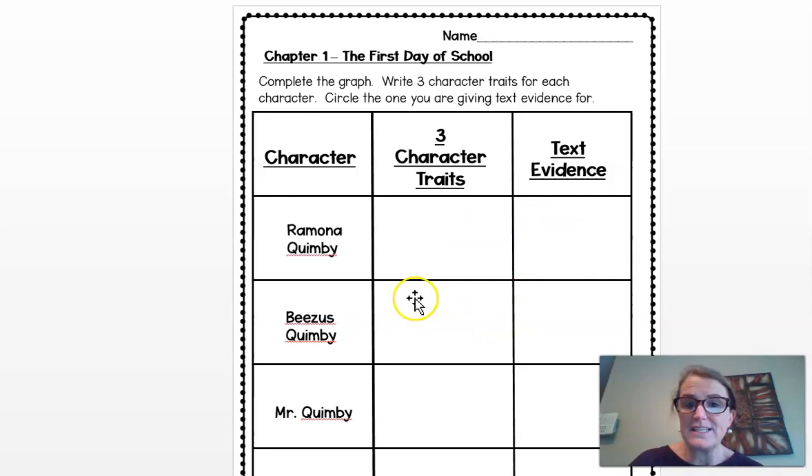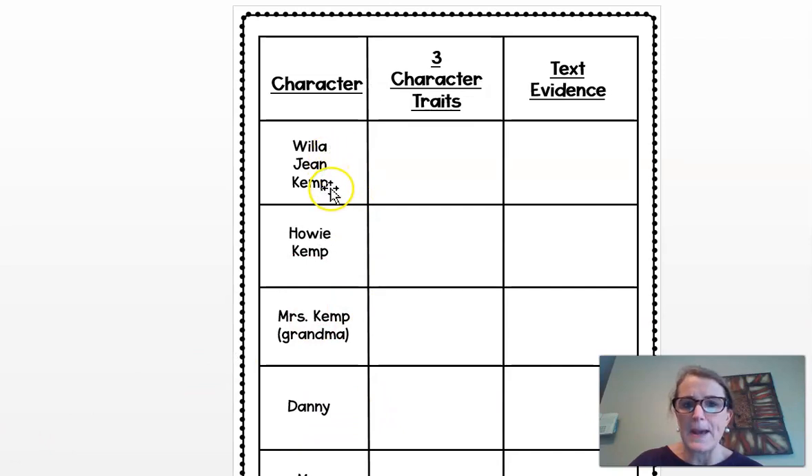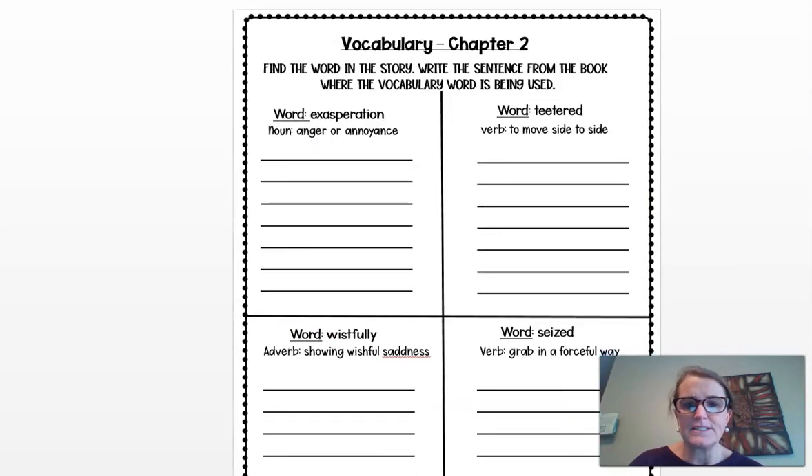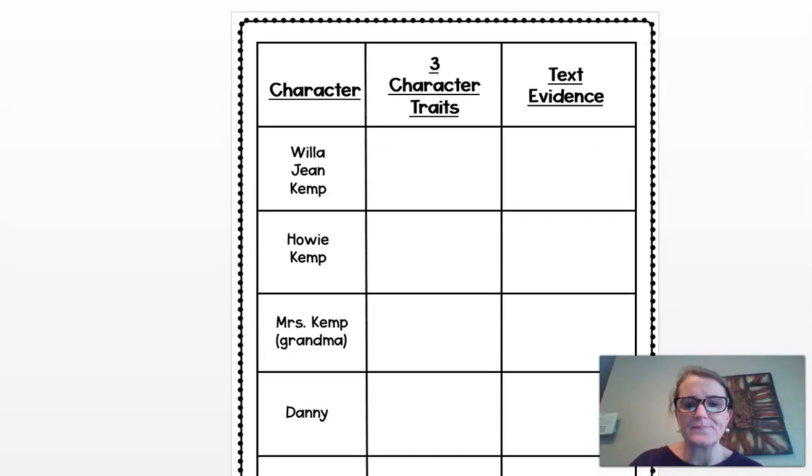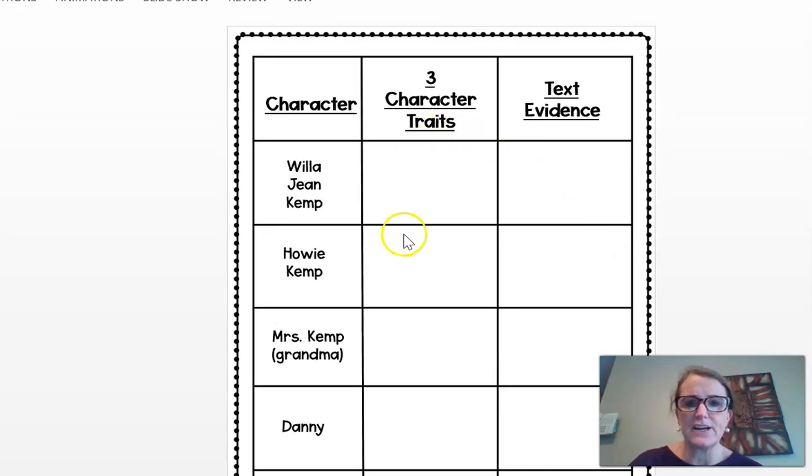You're going to do the same thing for Beezus — come up with three character traits to describe her, circle the one you can give text evidence for, and write the text evidence in the box. Then you'll do Mr. Quimby and Mrs. Quimby, Willa Jean Kemp, Howie Kemp, Grandma (Mrs. Kemp), Danny, and Mrs. Whaley. Again, three character traits, circle the one you want to give text evidence for, and write the text evidence in the box. That covers our Tuesday assignment — character traits.